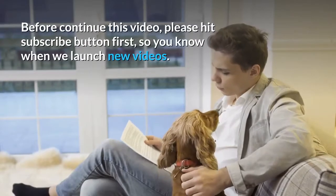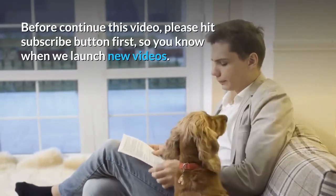Before continuing this video, please hit the subscribe button first, so you know when we launch new videos.